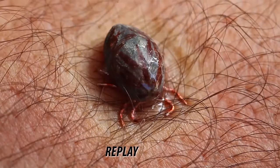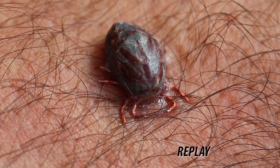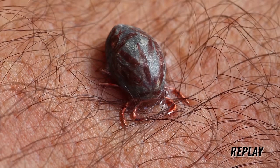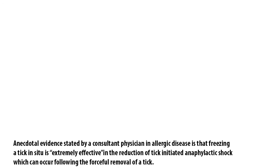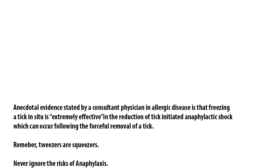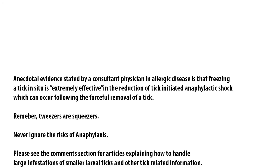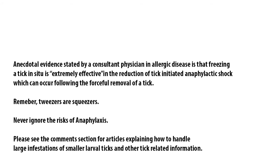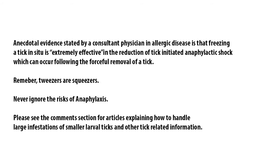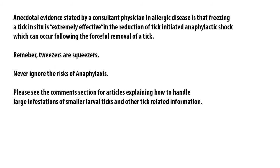Ether is highly flammable and should only be used in a well-ventilated area away from heat sources. It is listed as a relatively safe product to use in this context and appears to be deadly to ticks. Anecdotal evidence stated by a consultant physician in allergic disease is that freezing a tick in situ is extremely effective in the reduction of tick-initiated anaphylactic shock, which can occur following the forceful removal of a tick. Remember, tweezers are squeezers. Never ignore the risks of anaphylaxis.